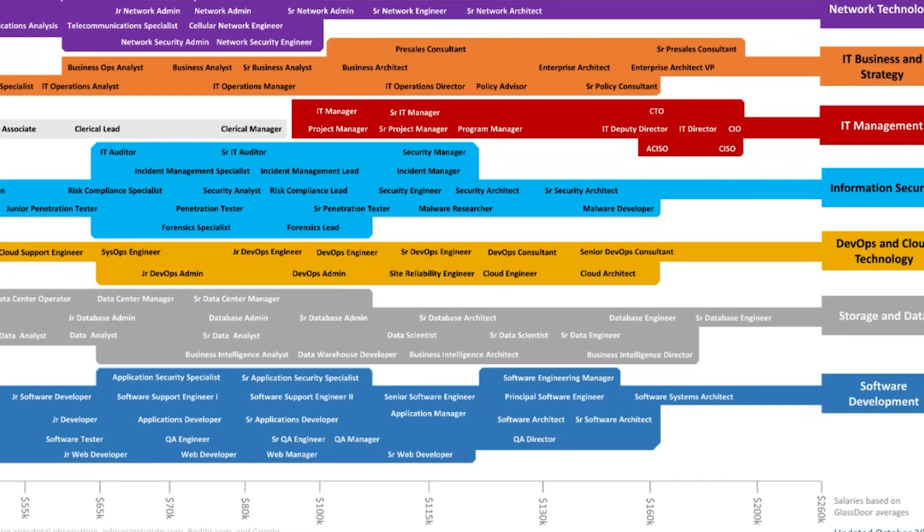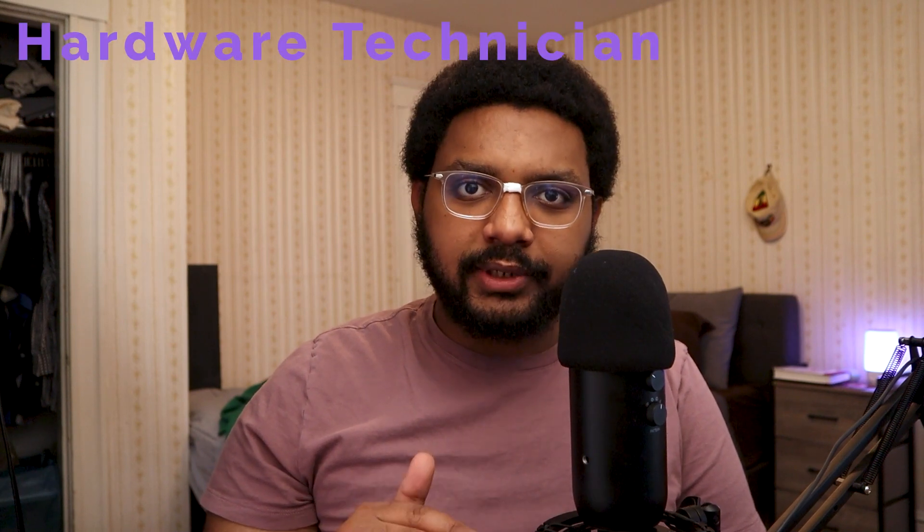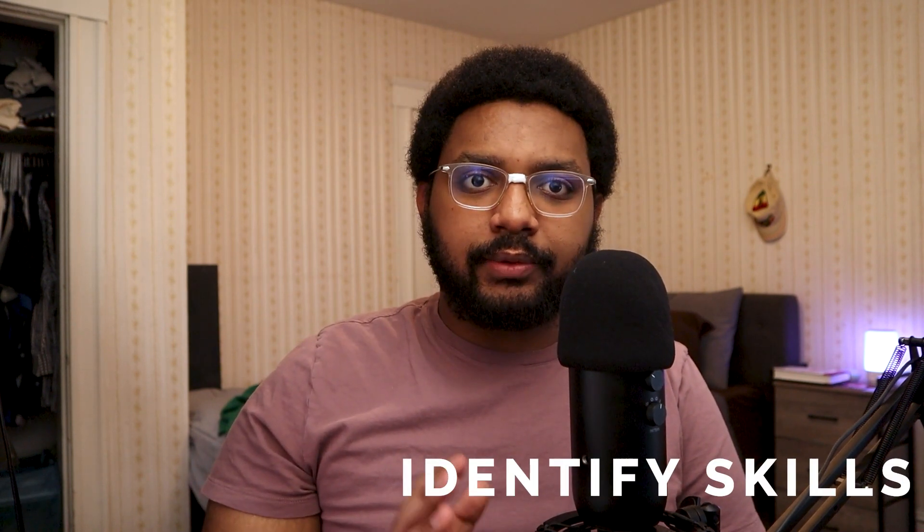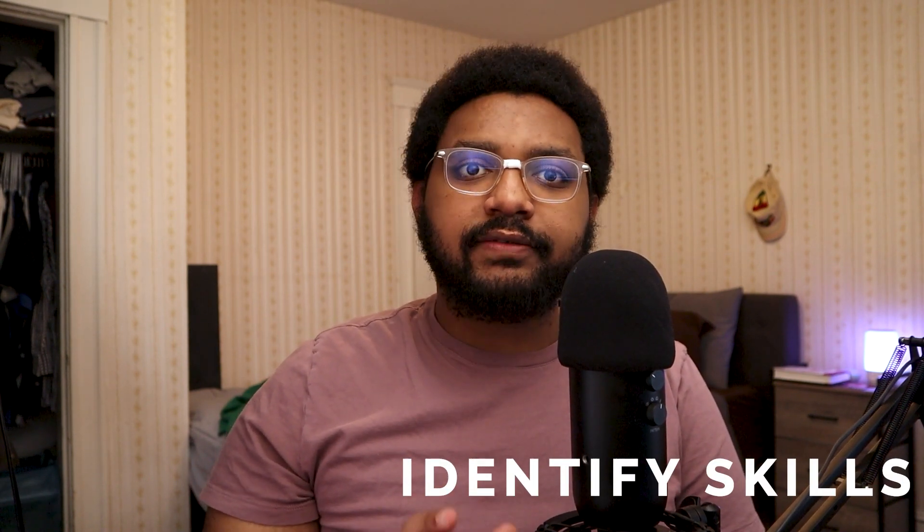I'm going to ignore the whole software development section because it is practically its own career. For the interest of time, let's say I did a bunch of research on all the entry-level jobs, as well as where the career trajectory would lead, and decided that hardware technician, help desk technician, and desktop support technician are what I want to go for.